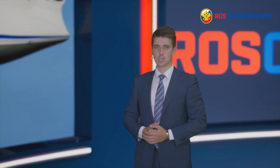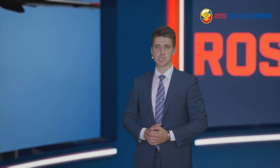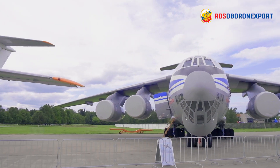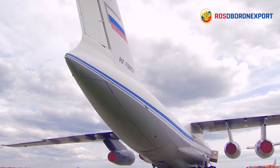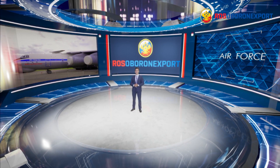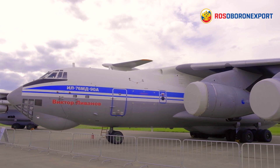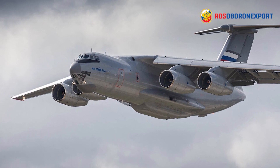Good day ladies and gentlemen, today I would like to show you Ilyushin IL-76MD-90AE military transport aircraft. The IL-76MD-90AE modification is a major overhaul of the well-proven IL-76MD military transport aircraft. The main designation of the aircraft is to transport and airdrop military and civil bulky cargoes, military equipment, including tanks and personnel.